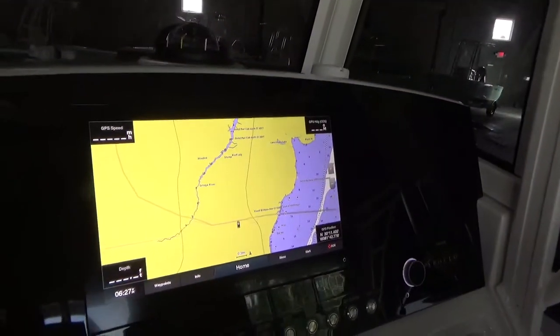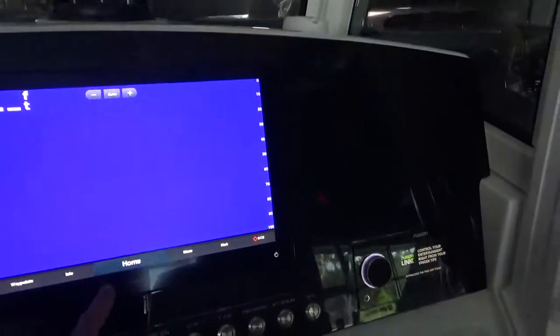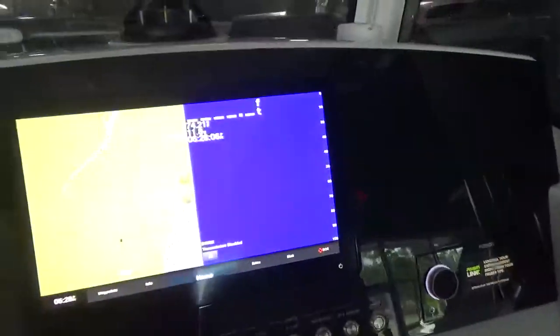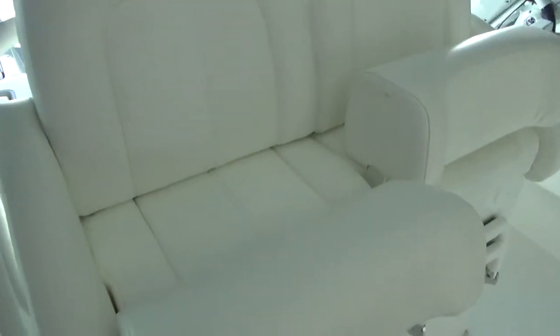You can see that nice big 16-inch display — it's a fish finder also. You can go to sounder and you'd have the sounder screen, or you can do combos where you're splitting the screen. Fusion Apollo stereo system — really nice upgraded stereo for the boat. Individual bucket seats here, flip-down bolsters, footrests that fold down, and a little glove box underneath. The boat will come with basic Coast Guard gear included.